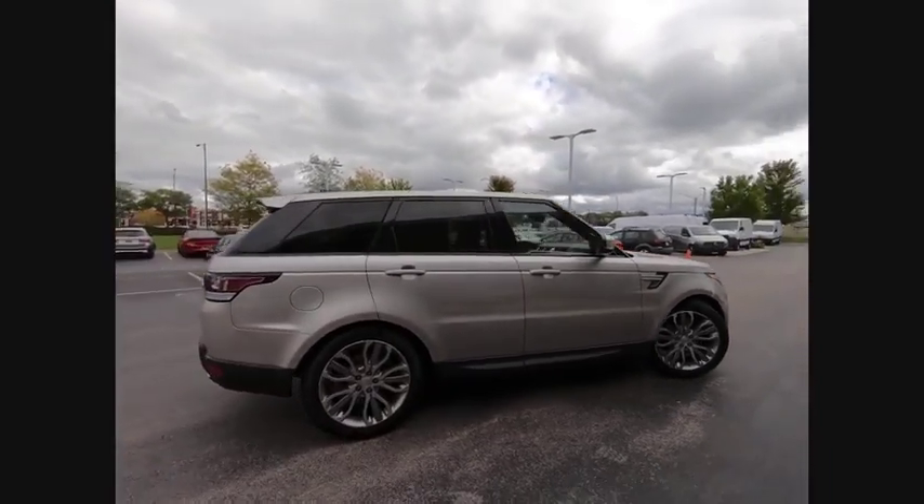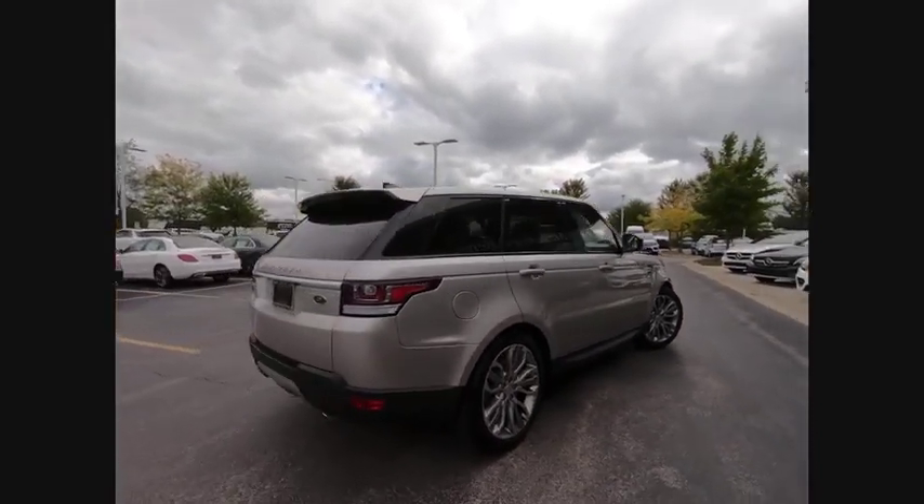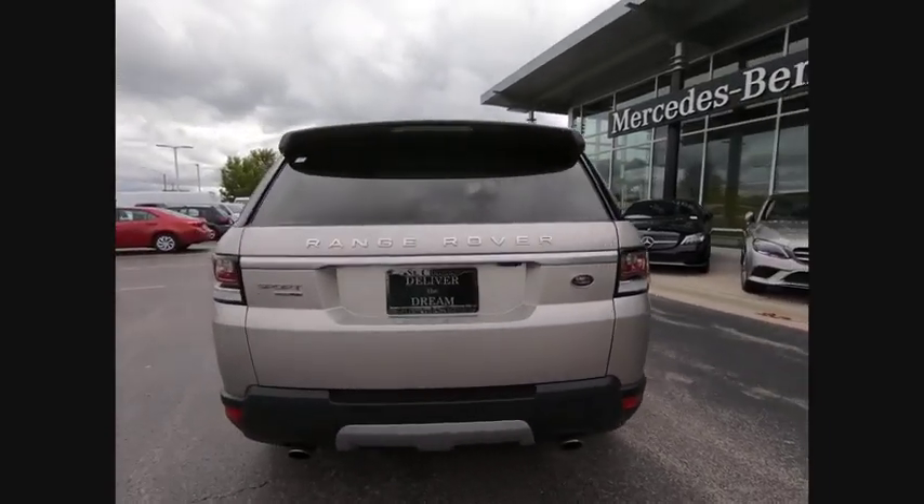This vehicle has less than 25,000 miles. Here are some of this vehicle's great options: driver adjustable suspension.